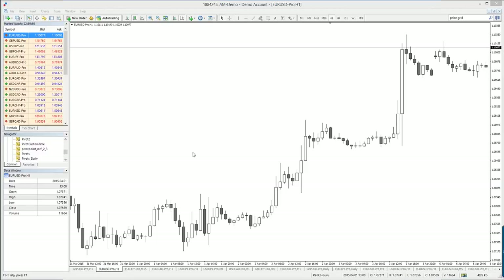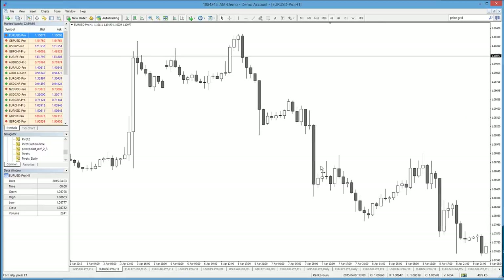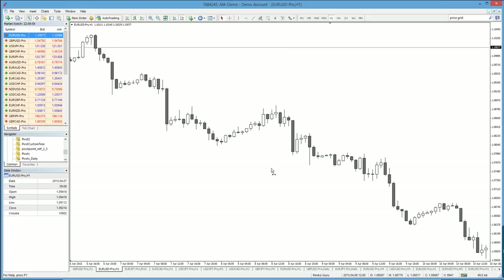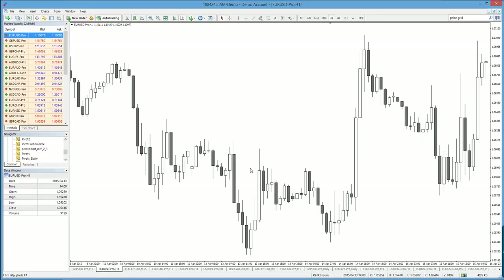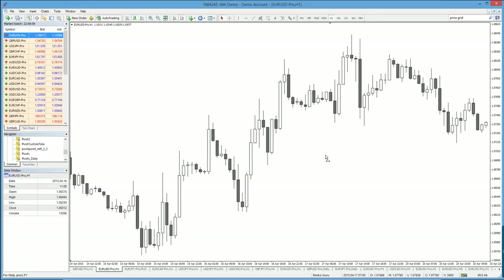It would be helpful to have an expert advisor for scanning this, but I'm not a coder. If any of you know how to code an EA for this, send me an email — I'll test it. It's pretty simple and won't be hard to test, though we'd need to apply some filters to it.